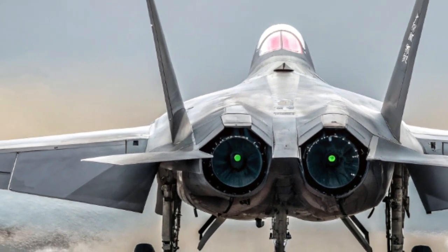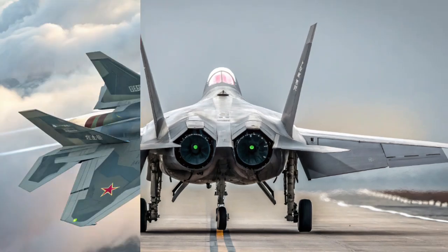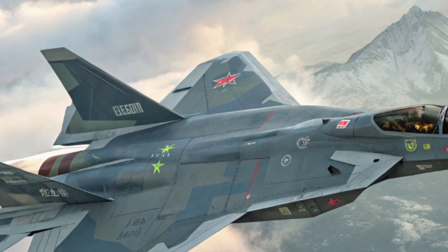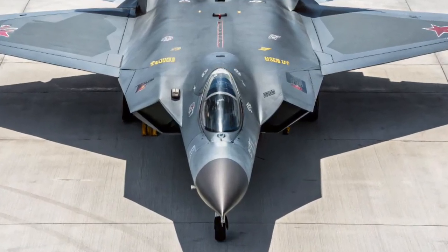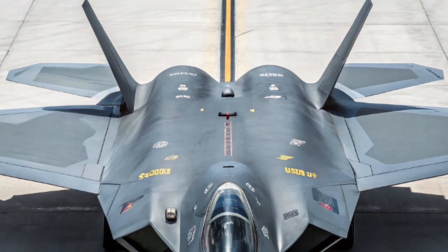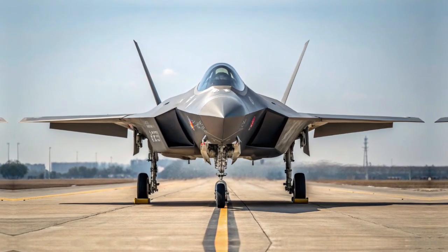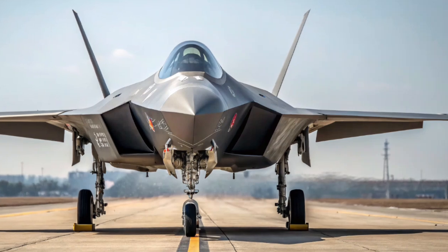Early models of the J20 relied on Russian-made AL-31F engines, but as of 2026, production models are powered by WS-15 engines — a major leap forward in Chinese engine technology. These engines provide supercruise capability, allowing the jet to fly at supersonic speeds without using afterburners, an improved thrust-to-weight ratio, higher altitude and speed performance, and greater fuel efficiency for longer range. Thrust vectoring nozzles are being introduced in some versions, offering better maneuverability in close-quarters combat. The J20 has a top speed exceeding Mach 2.0, an estimated combat radius over 1,800 km, and can be refueled mid-air for extended missions.